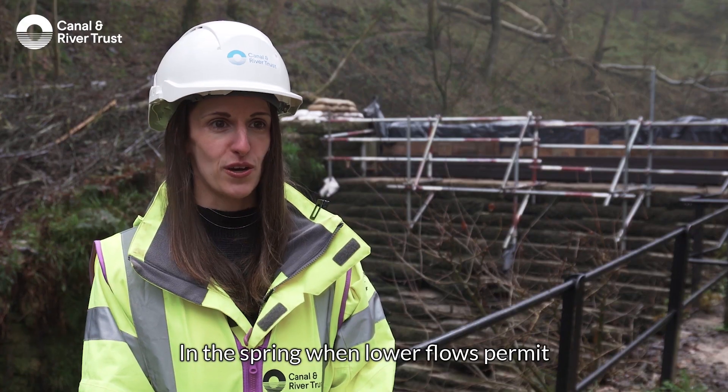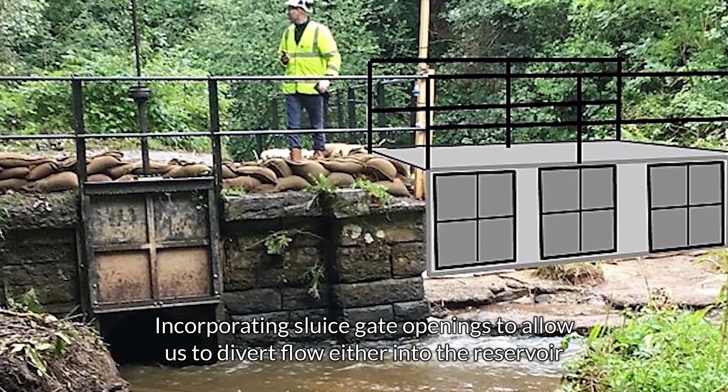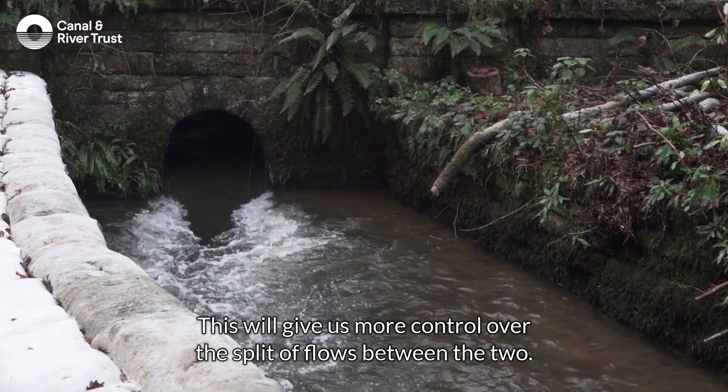In the spring, when lower flows permit, the plan is to replace this temporary weir structure with a permanent footbridge incorporating sluice gate openings to allow us to divert flow either into the reservoir or into the bywash channel. This will give us more control over the split of flows between the two.